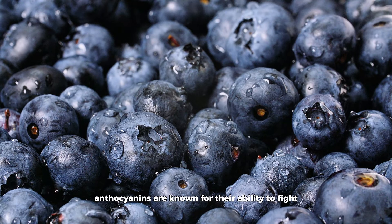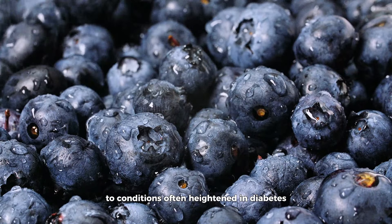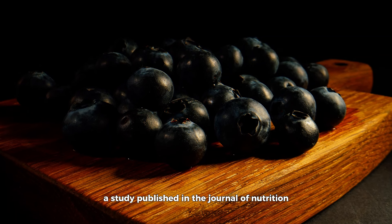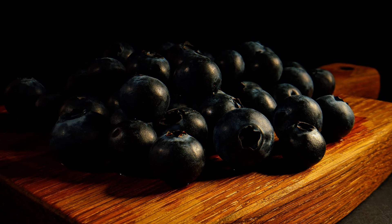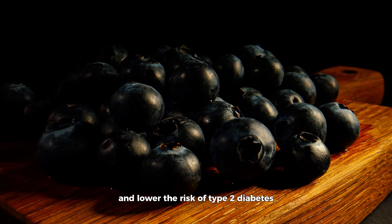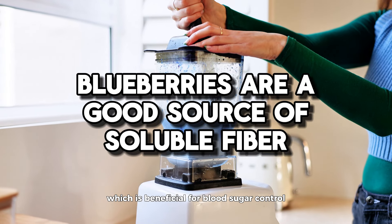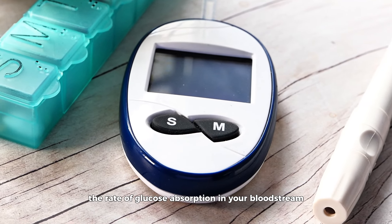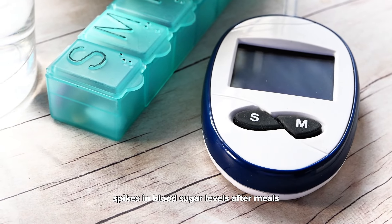Anthocyanins are known for their ability to fight oxidative stress and inflammation, two conditions often heightened in diabetes. A study published in the Journal of Nutrition found that regular consumption of anthocyanin-rich foods, like blueberries, can enhance insulin sensitivity and lower the risk of type 2 diabetes. Moreover, blueberries are a good source of soluble fiber, which is beneficial for blood sugar control, as it slows down the rate of glucose absorption in your bloodstream, preventing sudden spikes in blood sugar levels after meals.